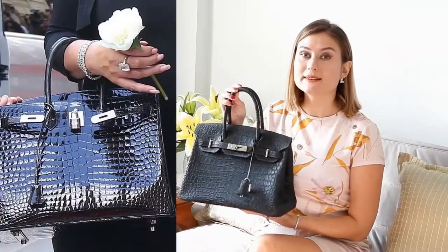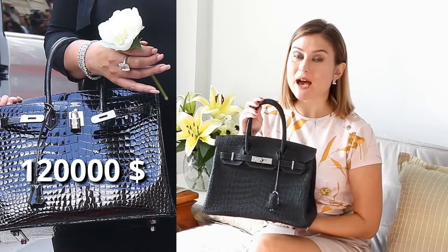In real, this bag would cost you $120,000. So stay with me and watch this video if you want to see the full process.